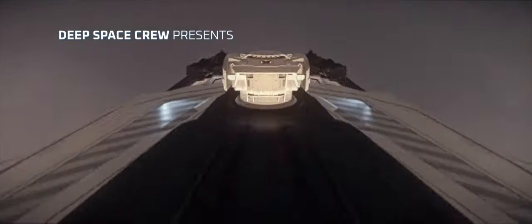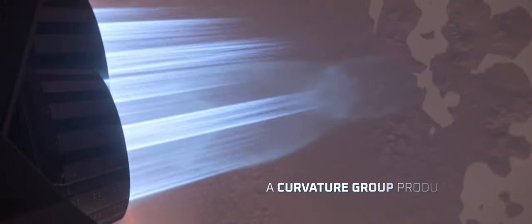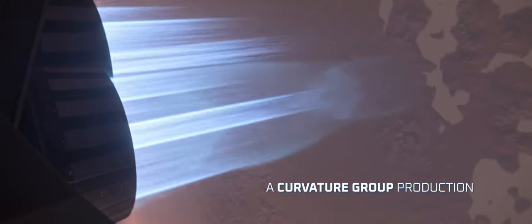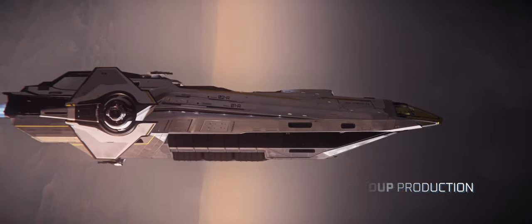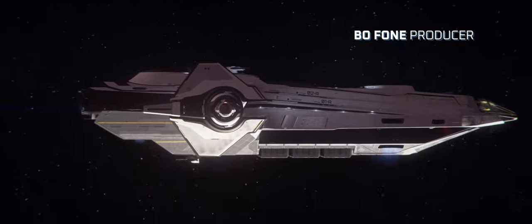Afterburner ready in 3, 2, 1 — boosting. This is looking very nice, straight on. Good job, man. Good job.